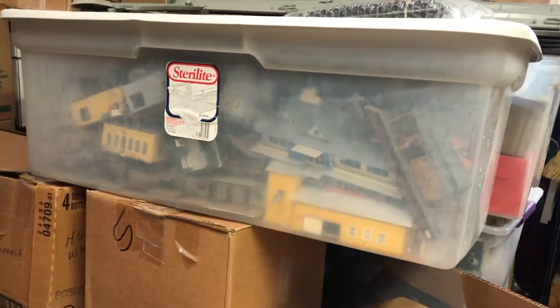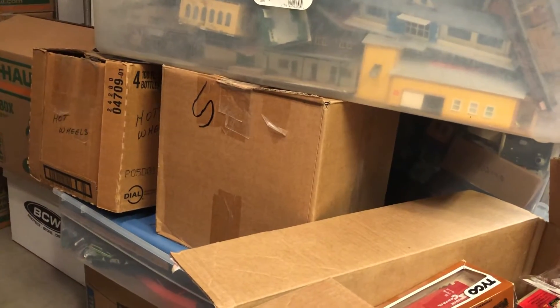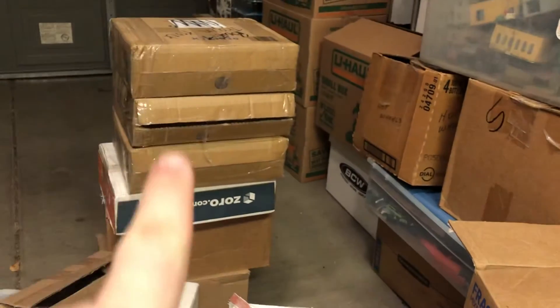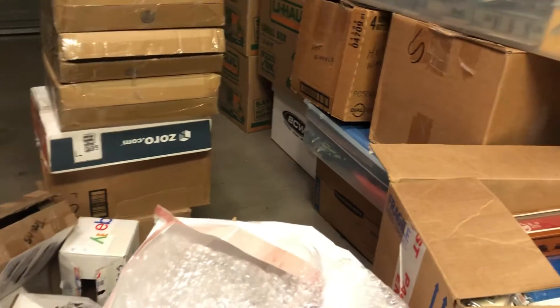We have plenty of new-in-the-box stuff too. Look at all the buildings in there — that's a box of buildings. That's like a combination of Hot Wheels and Trax. That box right there is Trax, that's mostly Hot Wheels. And that is all HO scale track right there, all of it unused, so that'll be pretty easy to sell.